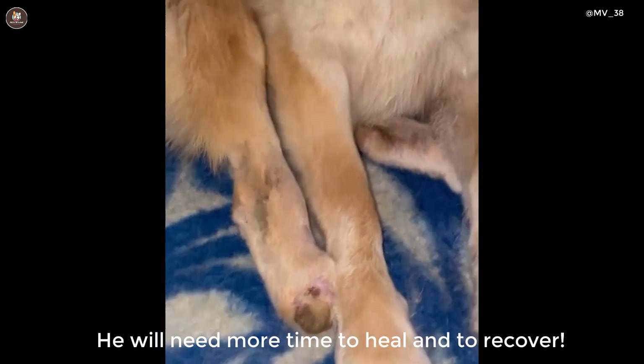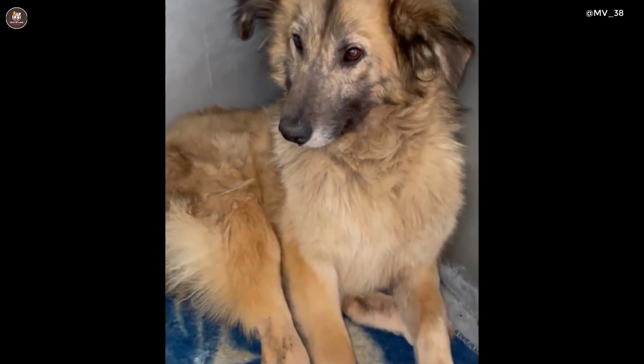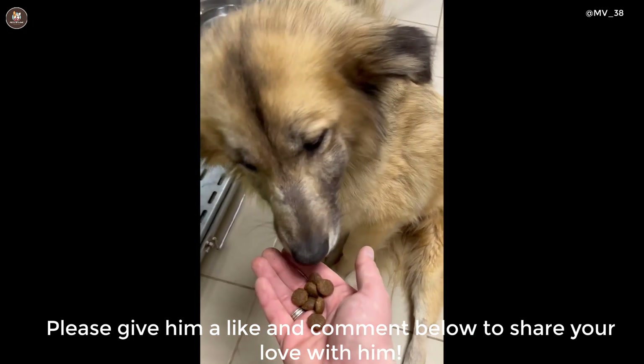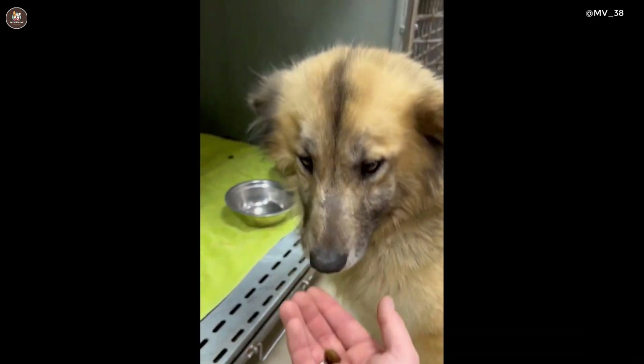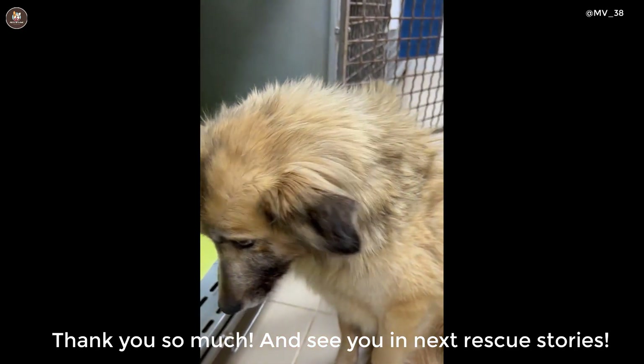He will need more time to heal and to recover. Please give him a like and comment below to share your love with him. Thank you so much and see you in the next rescue story.